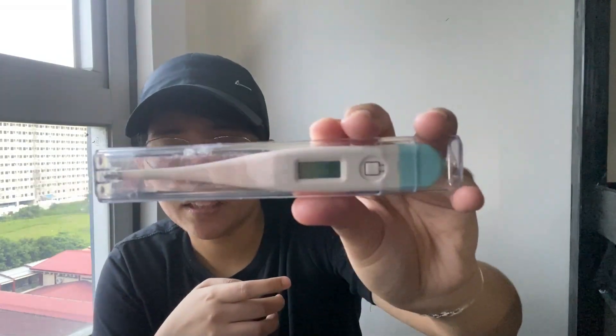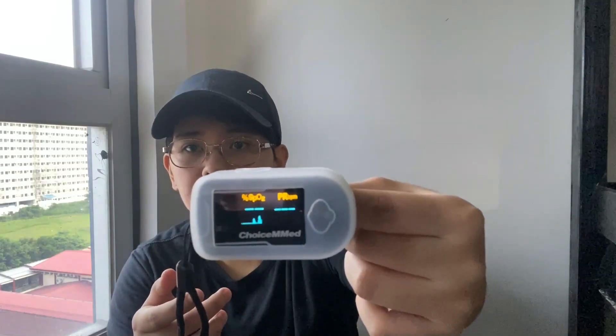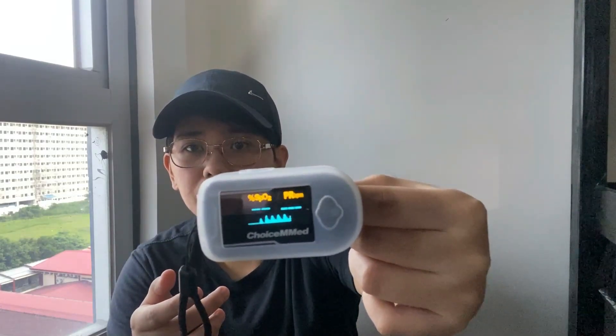I have a thermometer to take temperature — I got this one for free. I also have a pulse ox; you can put it around your neck, and it's used to check pulse and oxygen saturation. I got this one for about 900 to 1,000 pesos.